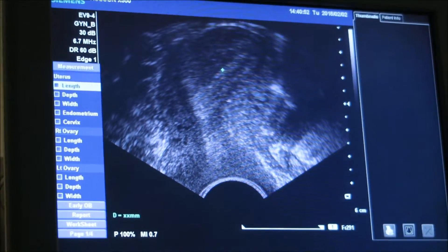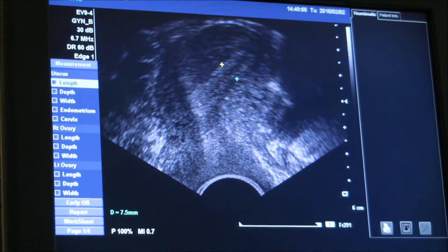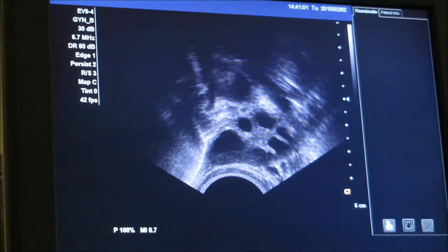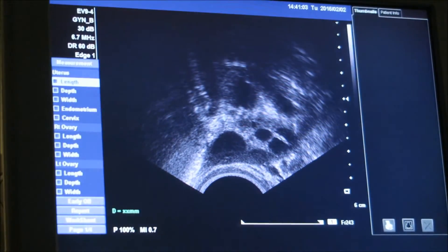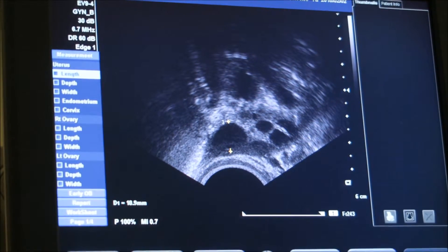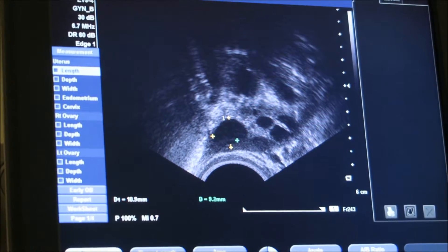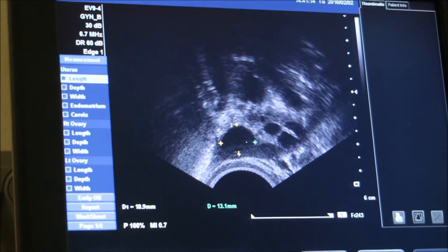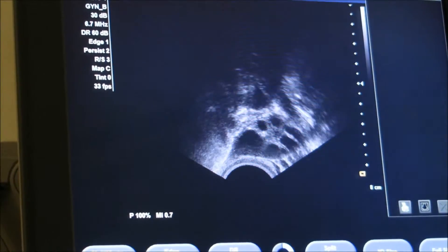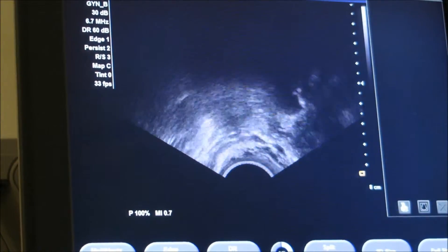As usual, we started off by measuring the endometrium, and everything looked good there. She went over to the right ovary, and at first I actually thought I had a big follicle right there. But then as she started measuring it, I realized she had zoomed in, which kind of messed with my head. That follicle was about 12 millimeters — about the same as the appointment before, maybe one or two millimeters bigger. But that's not a big change in three or four days.